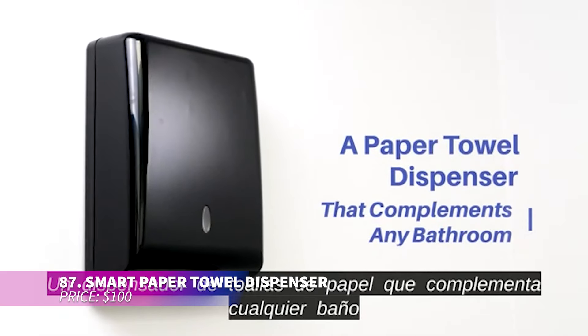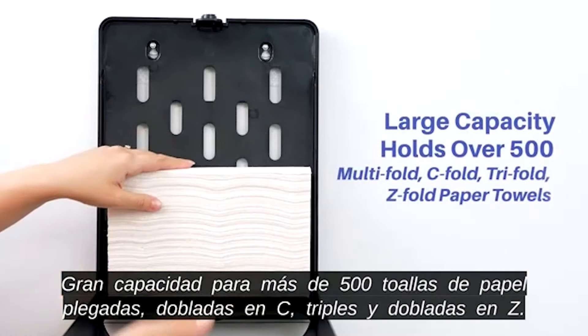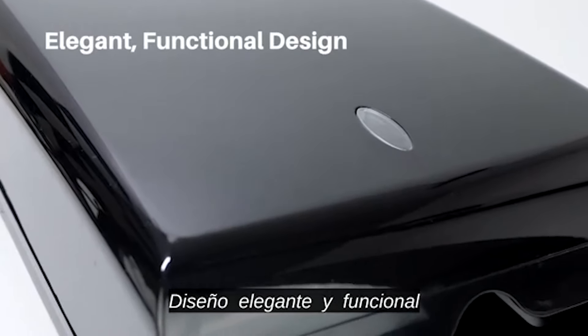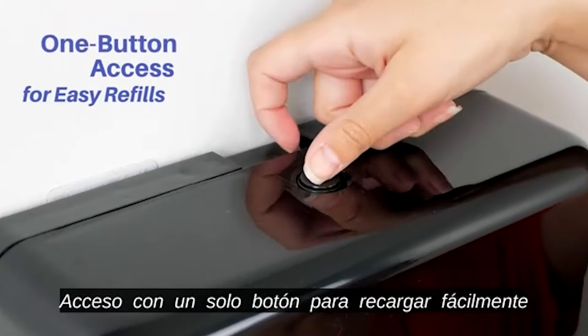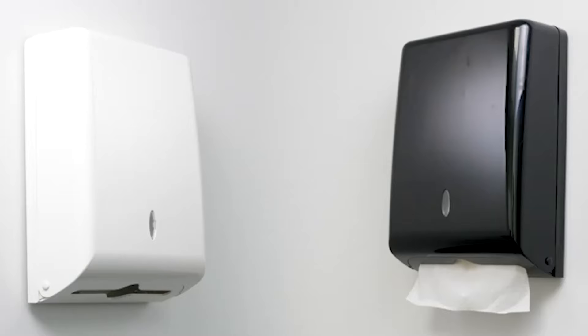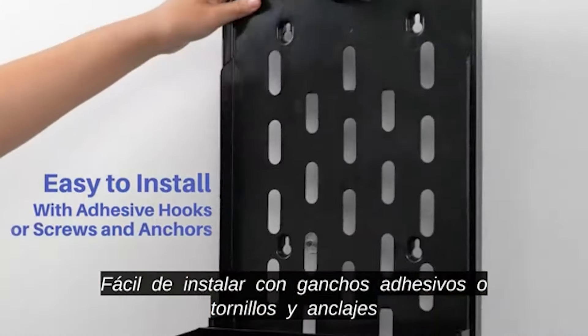The touchless smart towel dispenser simplifies grabbing paper towels even when your hands are busy. It offers full or half sheet dispensing and keeps towels dry and clean. Easy to set up, it works with most towel brands. Powered by an AC adapter, it's ideal for mounting under cabinets near outlets.